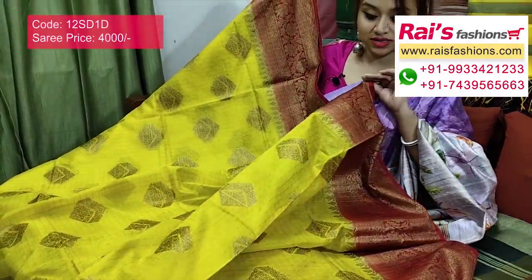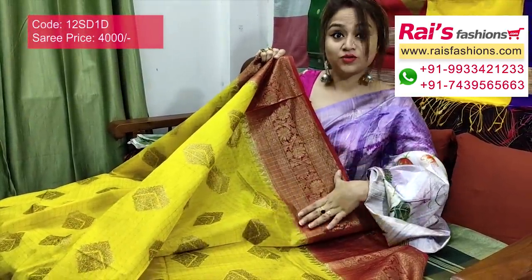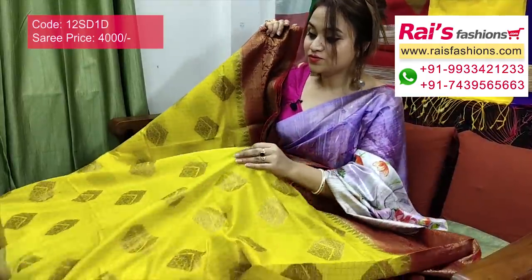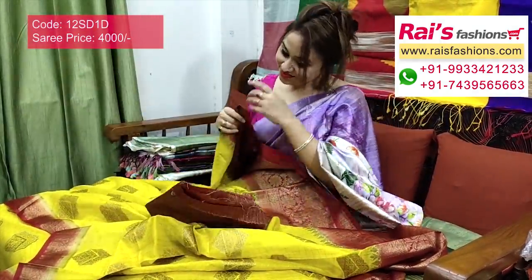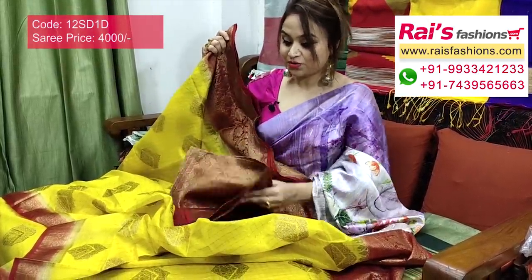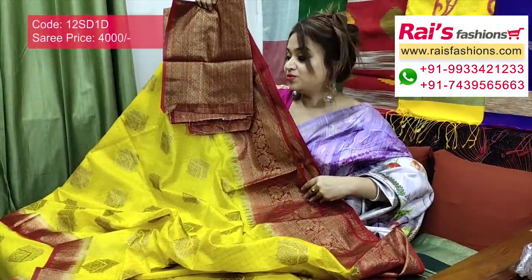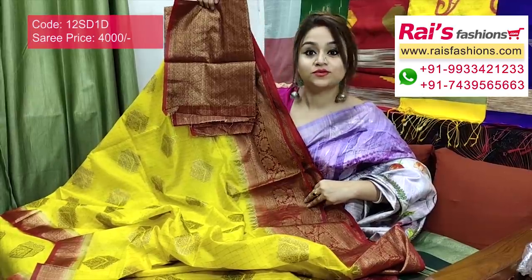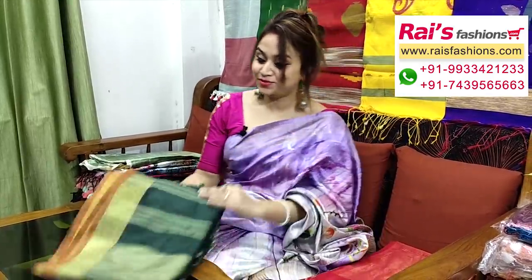This one is contrast color border with fine weaving design. Full base part has beautiful butta work — golden seri fine checks, very elegant, bright looks. The running blouse piece is very bright, contrast color. You will get this running blouse piece with this saree for your bright, beautiful, trendy, elegant, gorgeous looks.